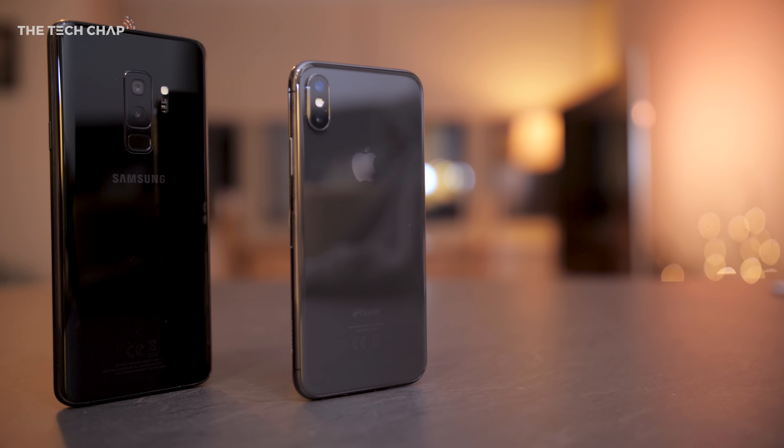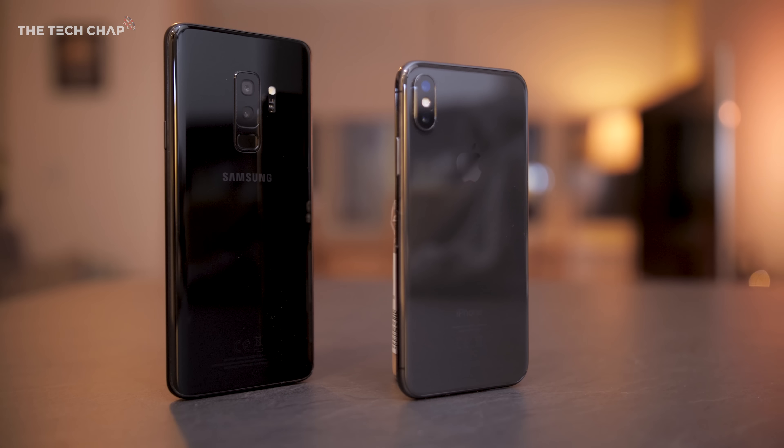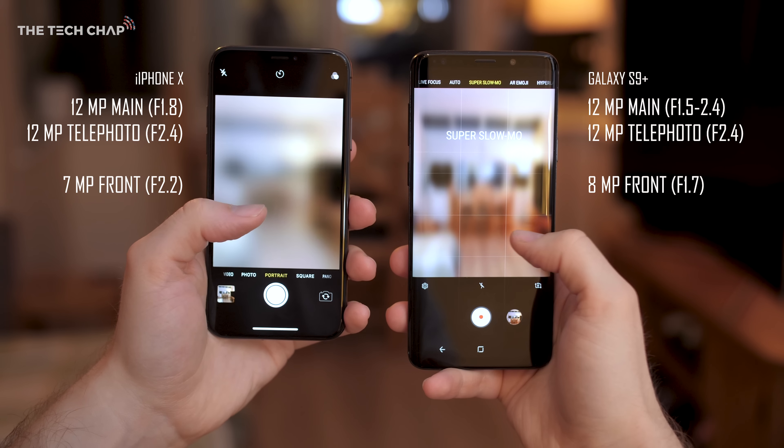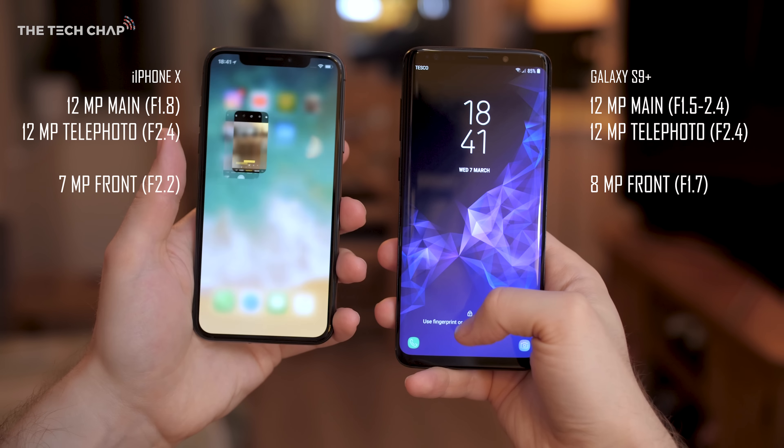Which has the best camera — the Galaxy S9 Plus or the iPhone X? I've had both of these phones in my pocket for the last couple of weeks and I've taken them around Barcelona and my local town, so hopefully during the course of this video we can find out which has the best camera.